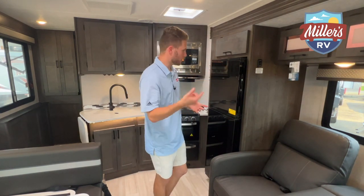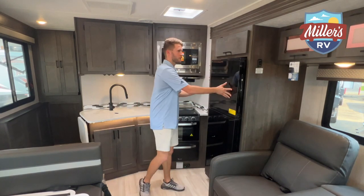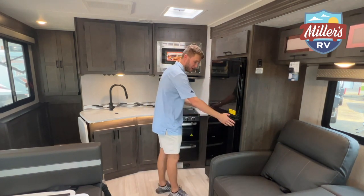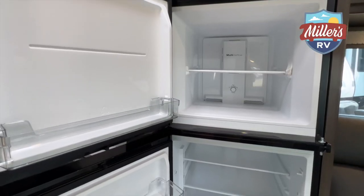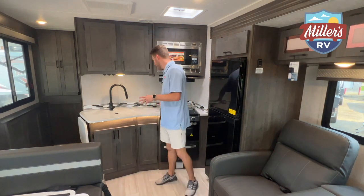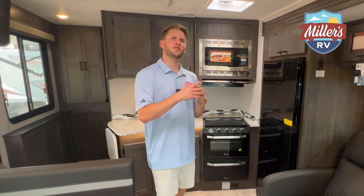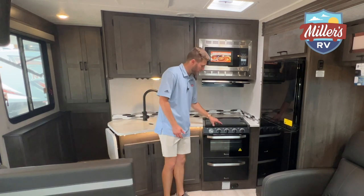Here's something crazy we found: this fridge is a 12-volt fridge that opens both ways — I thought we broke it at first. I haven't seen that before, that is really cool. So I can grab something from my side and my wife can grab from hers. Behind me is the kitchen area — this floor plan is comparable to the Mini Winnie 26T, just a bit bigger.